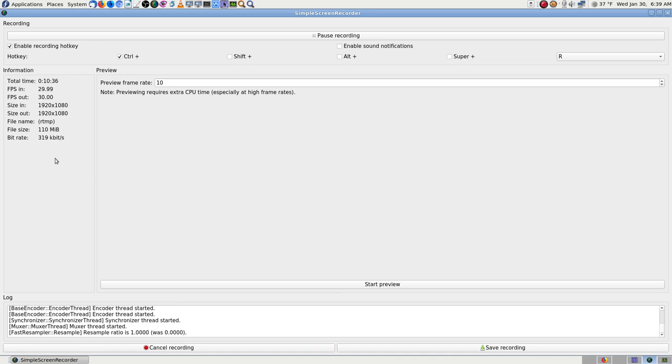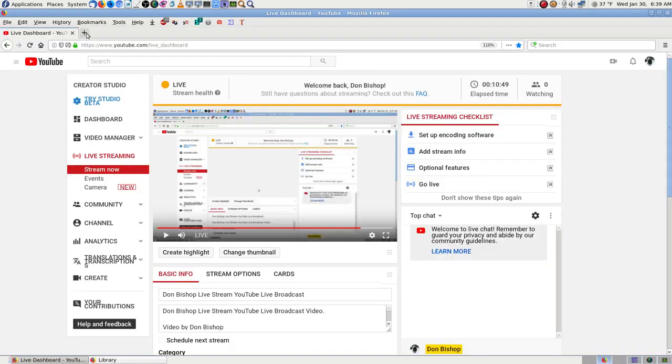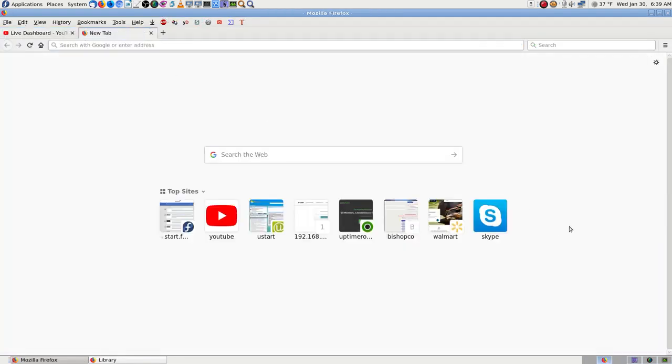It was the closest setting to what YouTube wanted, whatever I picked. You can pause the stream but you wouldn't want to do that on a live stream — it would break it. I'm going to get into the settings and find that YouTube encoder page.